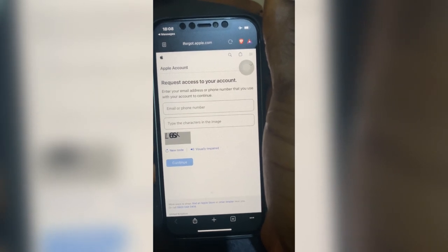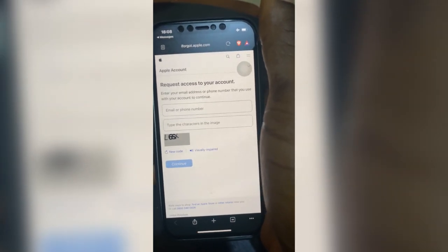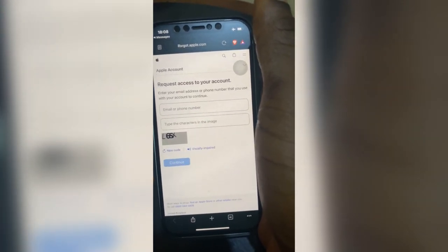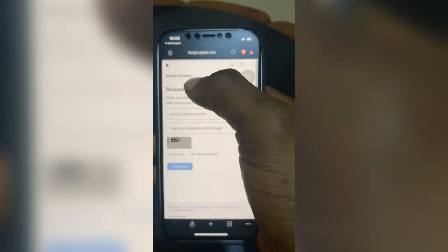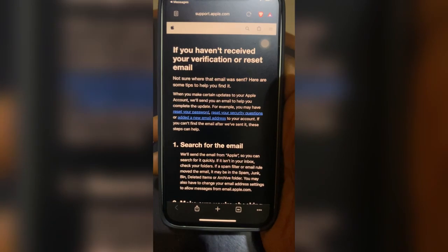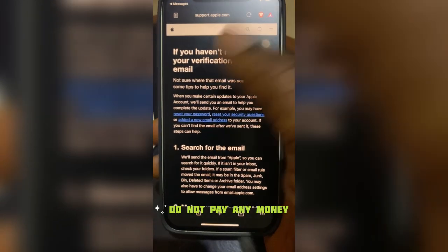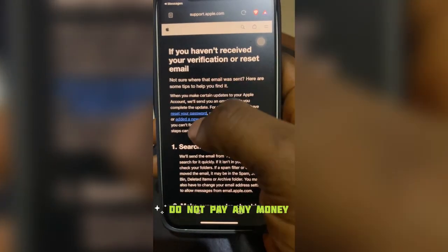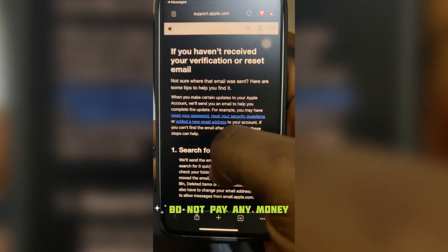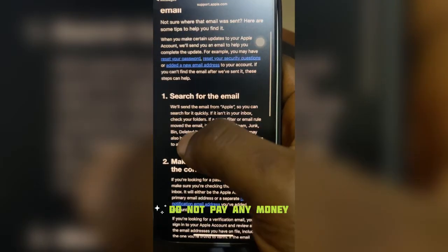My discussion with Apple was: what is the issue going on and why can't iCloud owners solve this? They gave me a series of articles, and I guess many viewers are not following the steps correctly. Apple gave me this article at support.apple.com — 'If you haven't received your verification or reset email' — I'll put the link in the description so you can go through the steps to see if you're doing it wrongly.